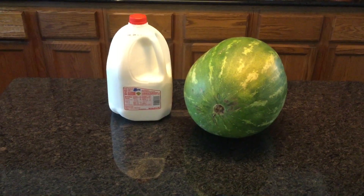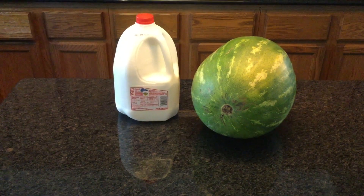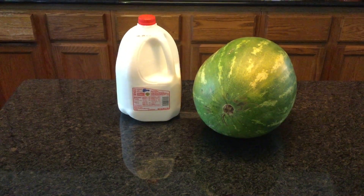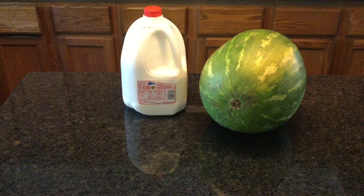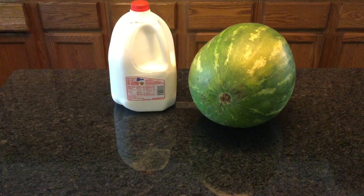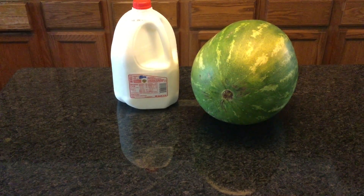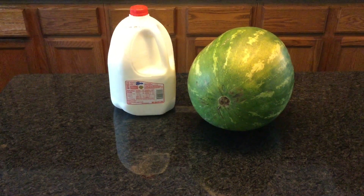Hi everyone, welcome back to Sparkles and Hauls. Today I have a grocery haul for you. If you're new here, please hit that subscribe button. Today we went grocery shopping and I have a grocery haul from FoodCo. We are a family of five and this is mainly fill-in items — I did go to Costco last week and these are things that I didn't find there.